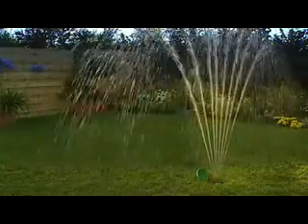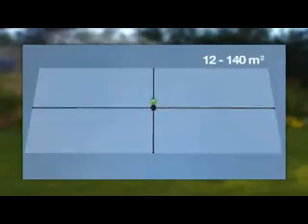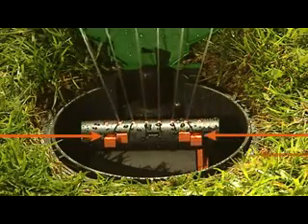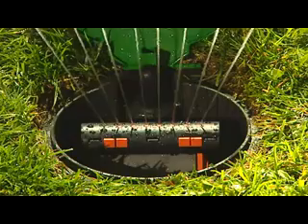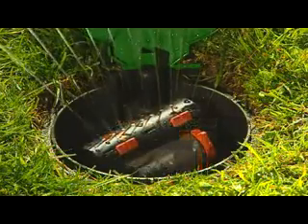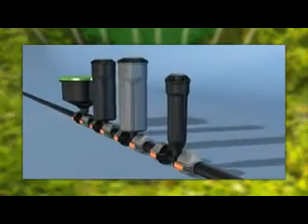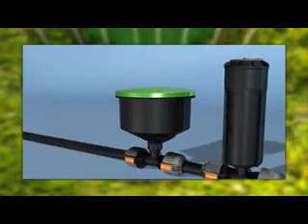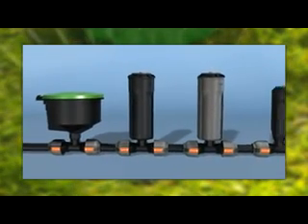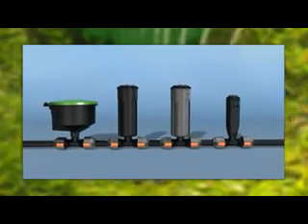For rectangular areas, there's the special pop-up oscillating sprinkler R140. Its watering area can be adjusted between 12 and 140 square metres. With the controls, you can individually adjust the sprinkling width and range, and the sprinkler direction is easy to adjust by simply rotating the sprinkler head. The Gardena turbo-driven pop-up sprinklers and the pop-up oscillating sprinkler have similar water flow rates, so they can be combined in any way you want — a unique feature of the Gardena sprinkler system.